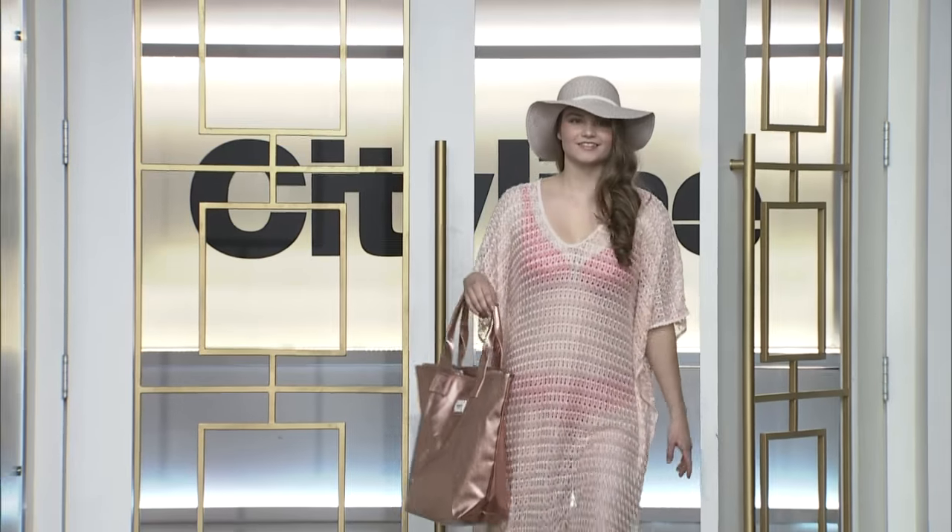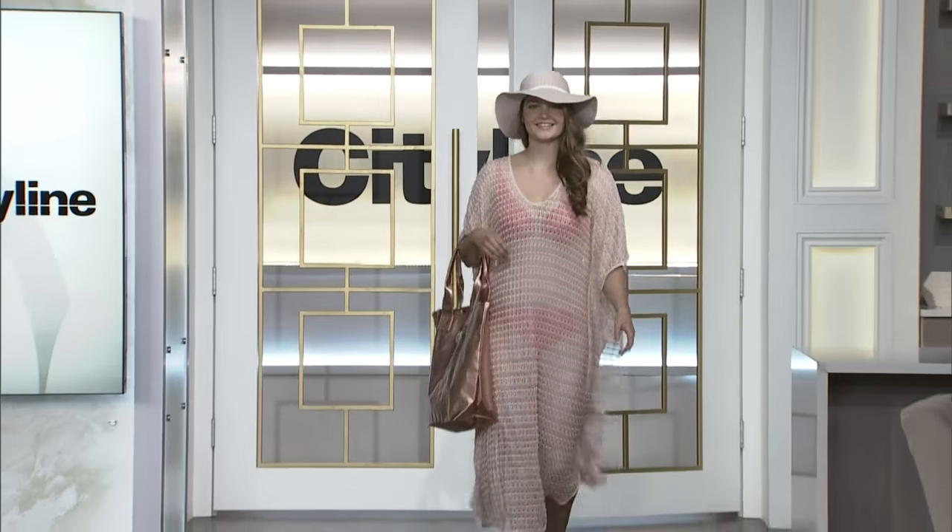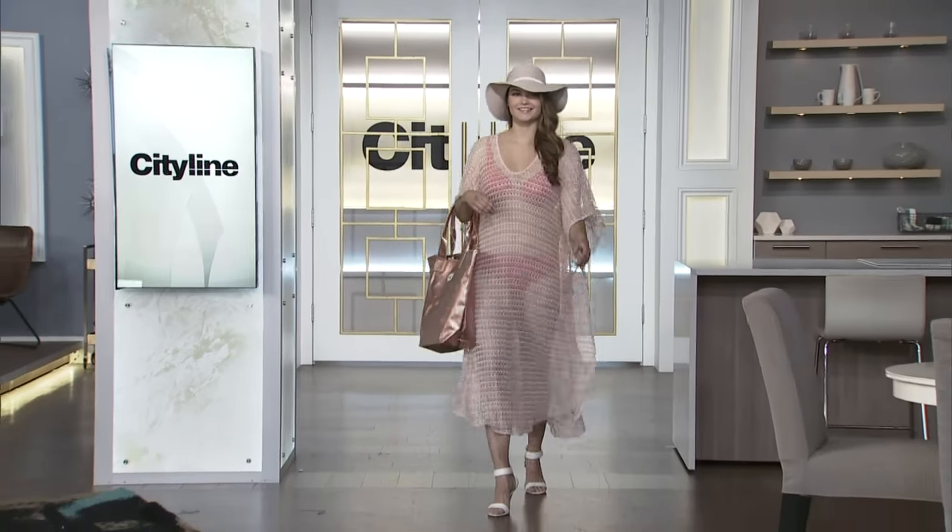And talk about service — I mean, it's perfection. Absolutely. They're at 3319 Yonge Street. They are really special.